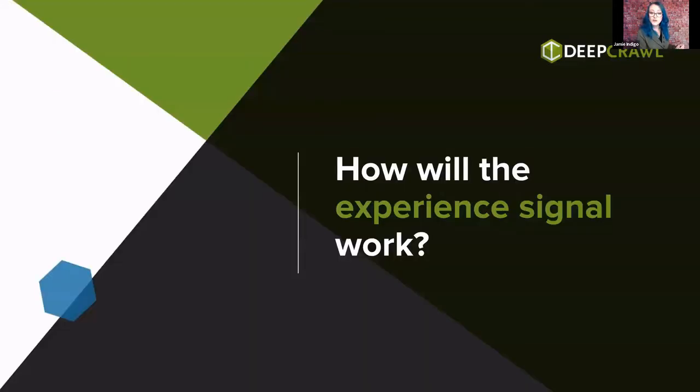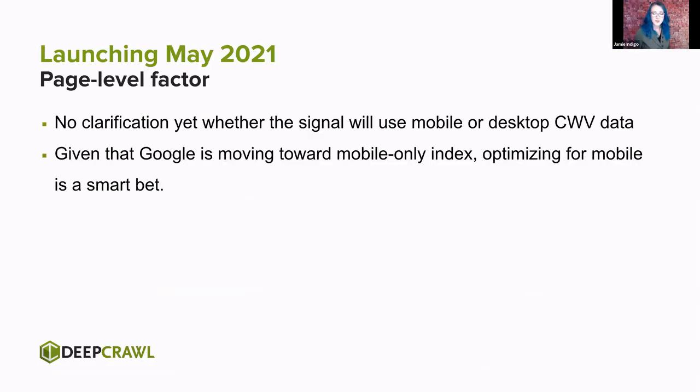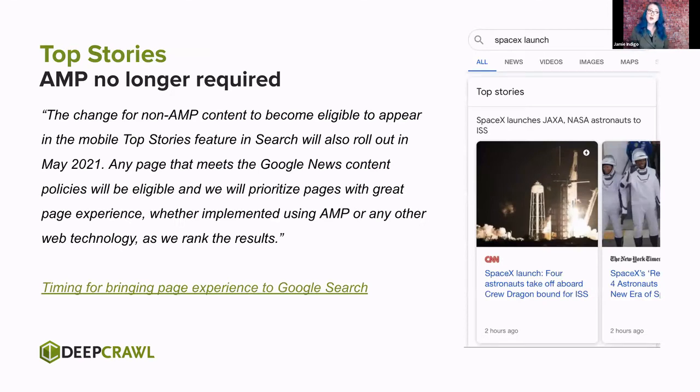So how will these ultimately come together and impact what you do? In 2021, this is a page-level factor — not domain-wide, on a page-by-page basis. There's no clarification yet on whether this ranking signal will use mobile or desktop data. My bet: mobile. We're moving towards mobile-only indexing every day. We have new users on the web who are mobile-only, and the thresholds for success are much more challenging on mobile. So if we design for the smallest screen first, everything after that's gravy. Good news: AMP is no longer required for top stories — if you have great content that meets Core Web Vitals, you can be on that carousel without implementing a whole new code base.